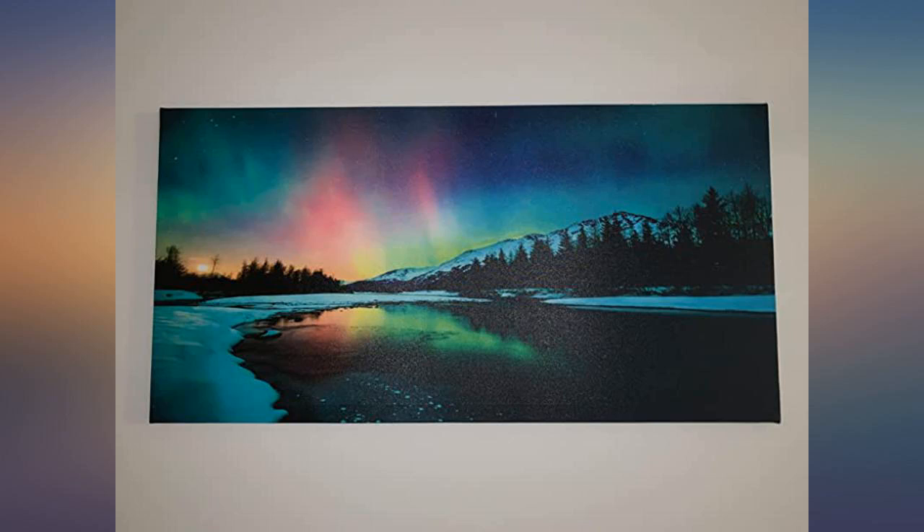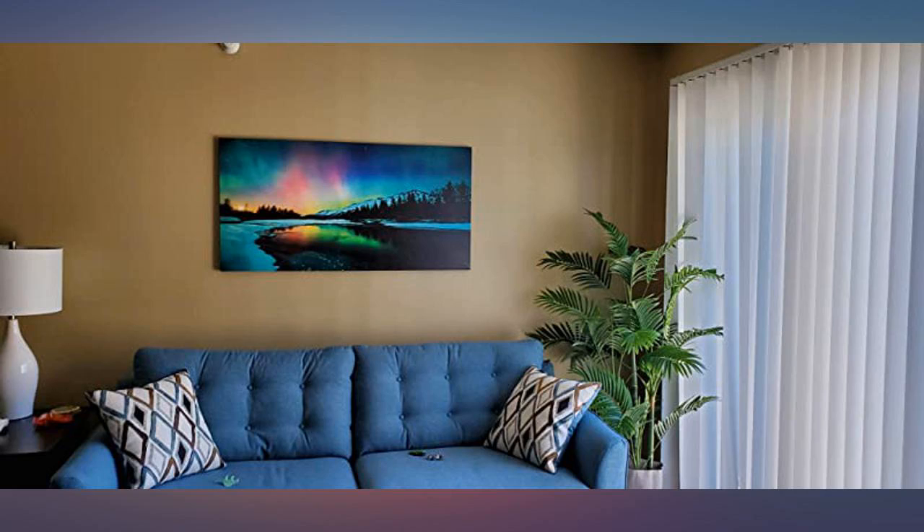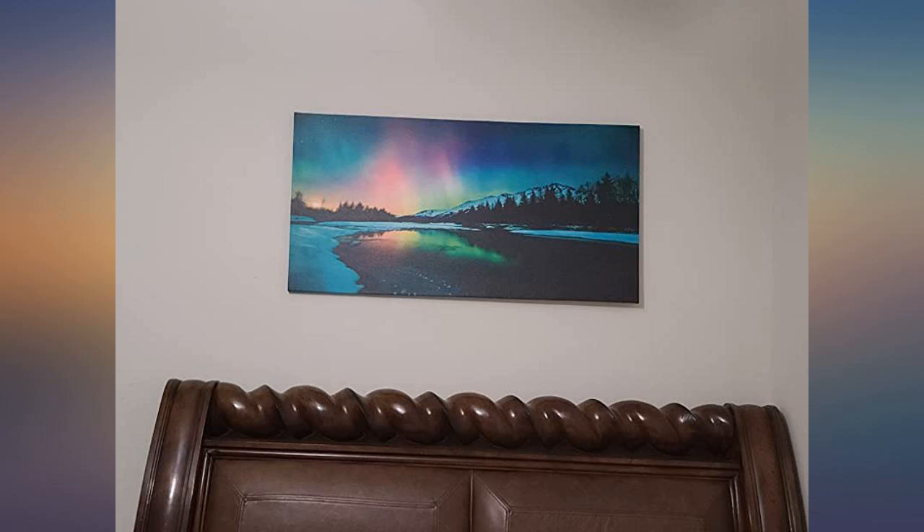This canvas art is beautiful. A lot of times wrapped canvas pieces come loosely wrapped and don't look great — this is how it's supposed to be: tight. The picture is clear and gorgeous, exactly as shown. Highly recommend.